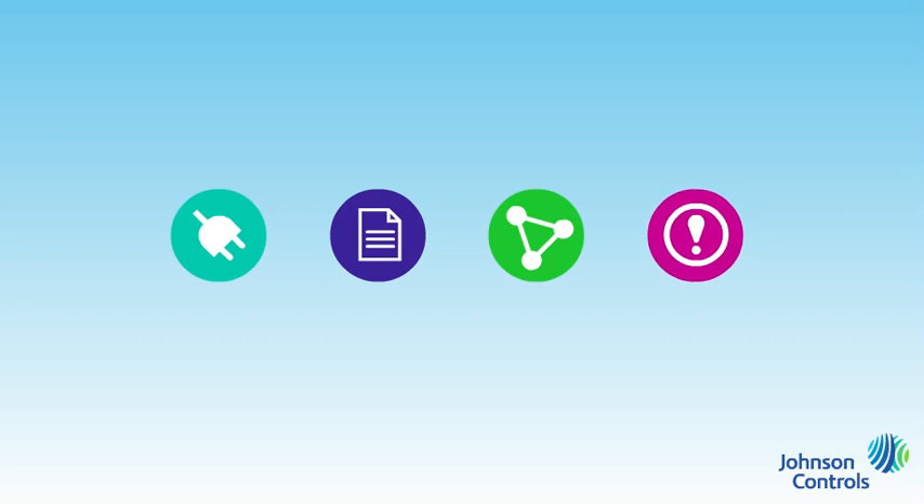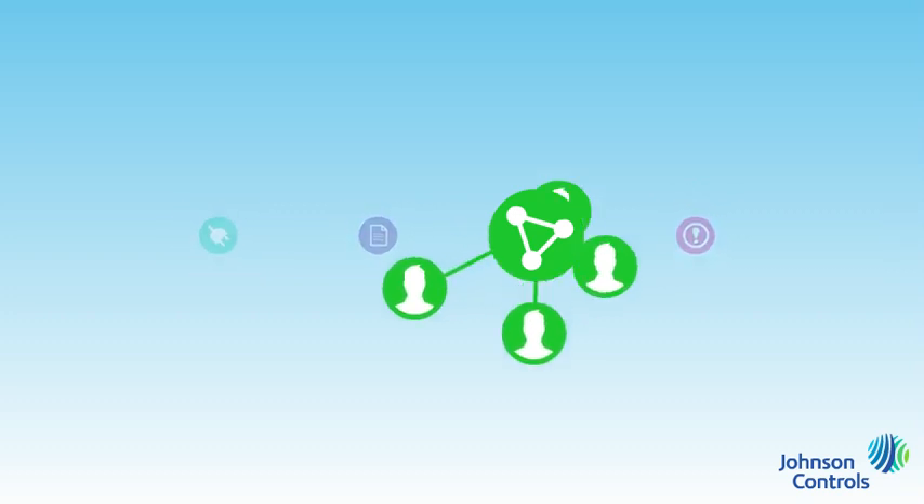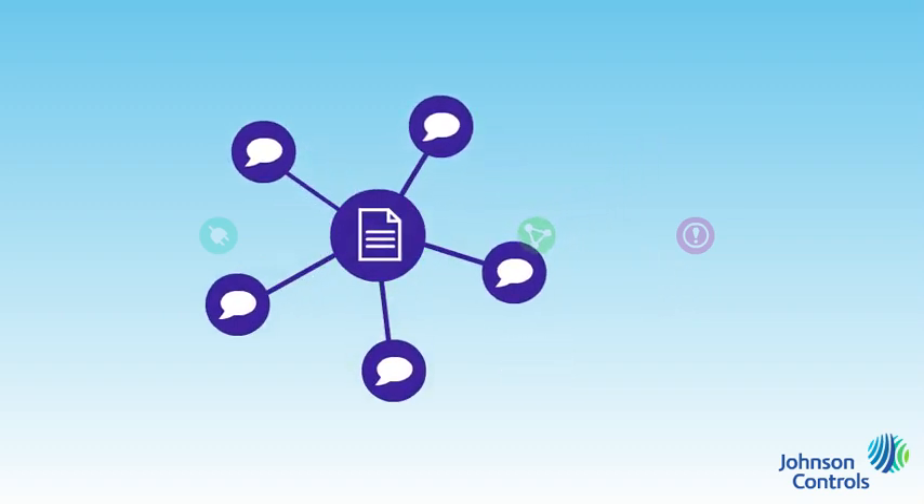Wish you could share ideas with others in your industry? Panoptics connects you to an online community of peers. It also provides a place where you can read what industry experts are saying and see what's on the horizon.